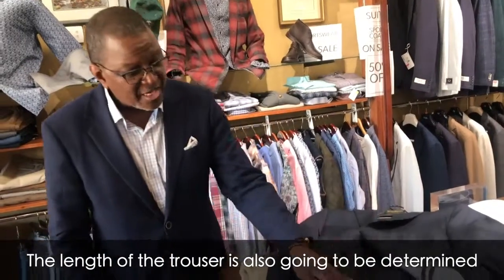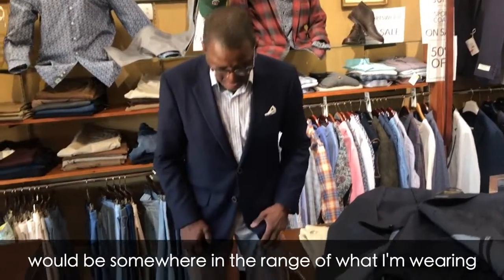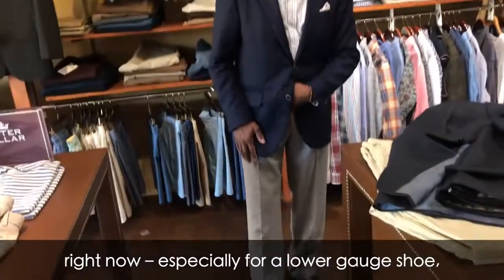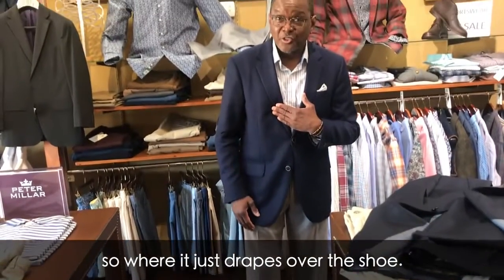The length of the trouser is also going to be determined based on the gentleman's height, but the proper length would be somewhere in the range of what I'm wearing right now, especially for a lower gauge shoe — where it just drapes over the shoe.